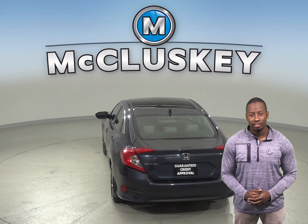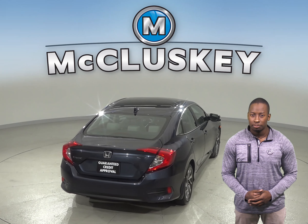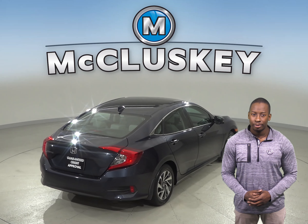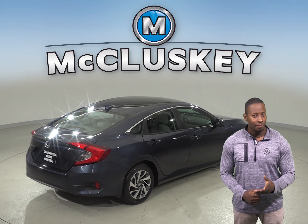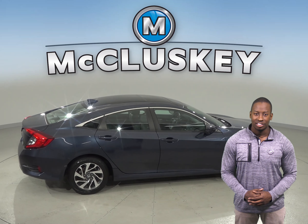This blue metallic 2017 Honda Civic has passed our 172-point inspection and is ready to hit the road. It has a clean one-owner Carfax report and is ready for you to come take it home on one of our free 48-hour test drives.